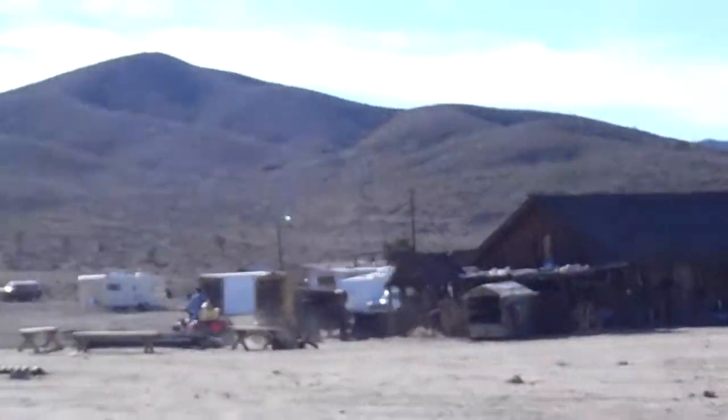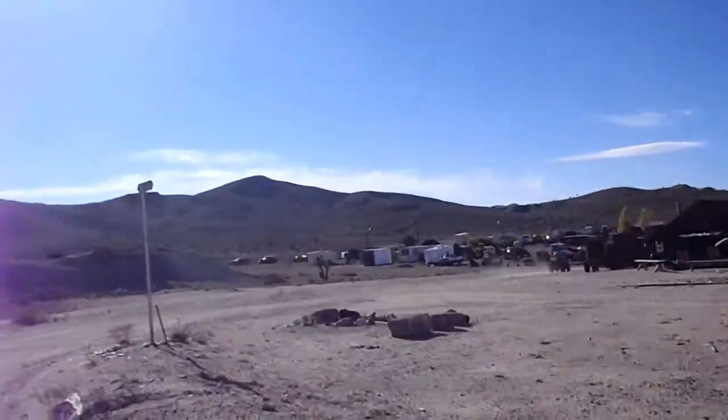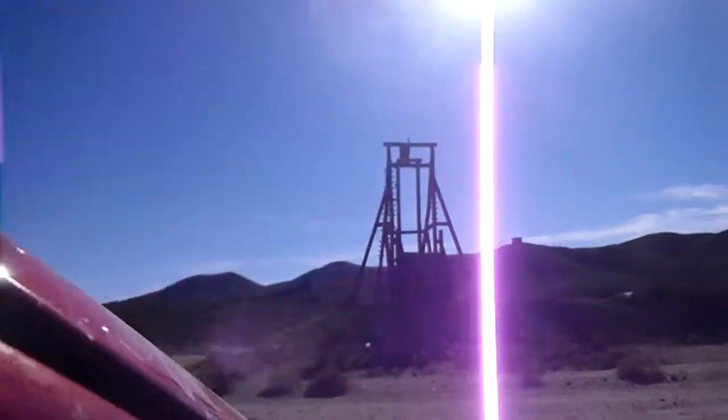Some of them have more money than others. Some have to walk everywhere they go. Some have ATVs — I know because I've seen them. Then there's some mine sites.